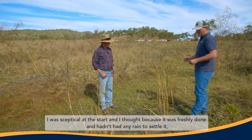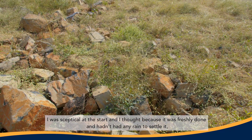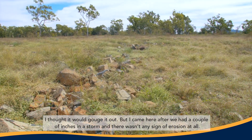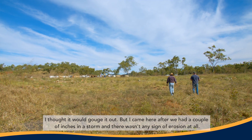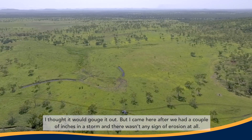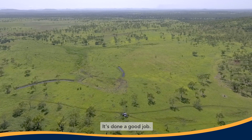I was sceptical from the start. I thought because it was freshly done and hadn't had any rain to settle it, I thought it'd gouge it out. But after we had a couple of inches in the storm, there wasn't any sign of erosion at all. He's done a good job.